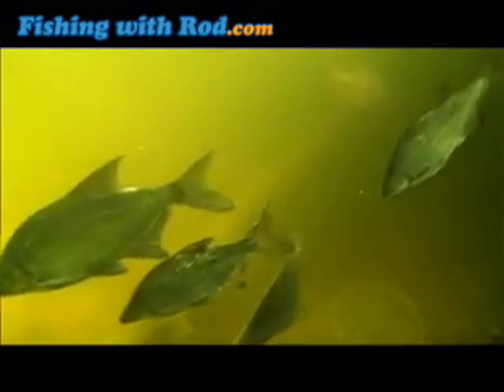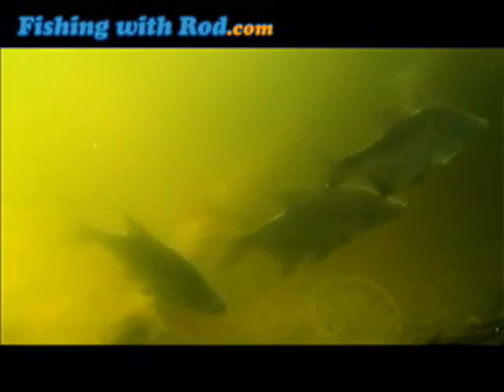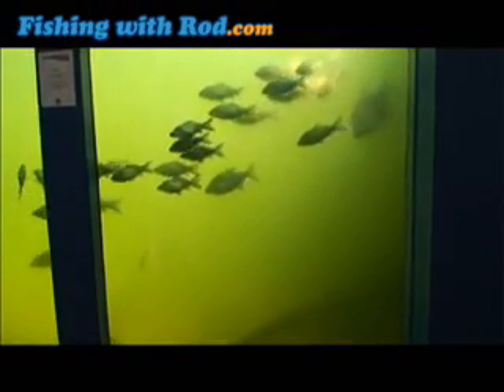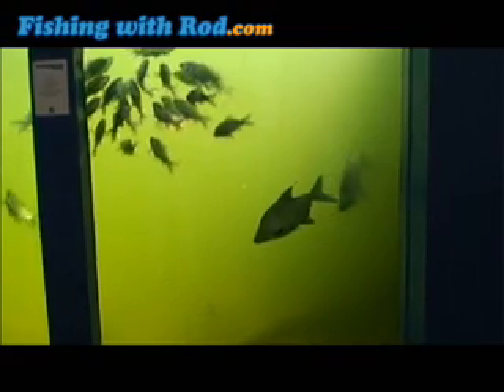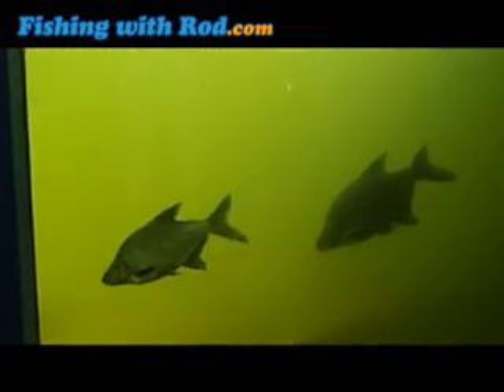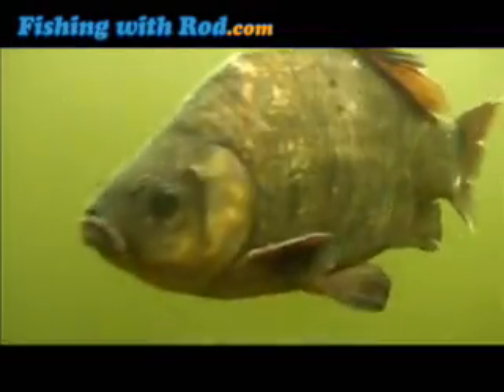When an excessive amount of nutrient runoff takes place in a small lake, it becomes polluted. This is usually characterized by poor water visibility. Such conditions are common in small lakes across Denmark in the summer. Polluted lakes are often occupied by small coarse fish at the bottom of the food web. These species include roach, bream and crucian carp.